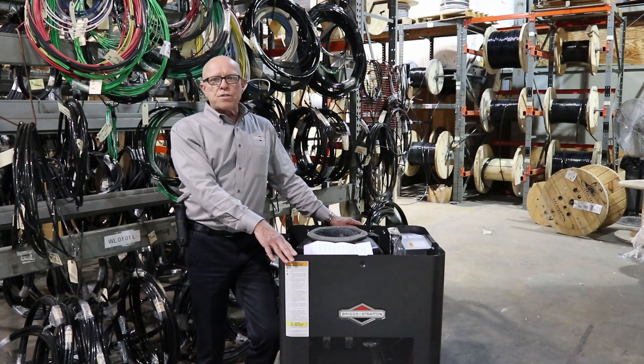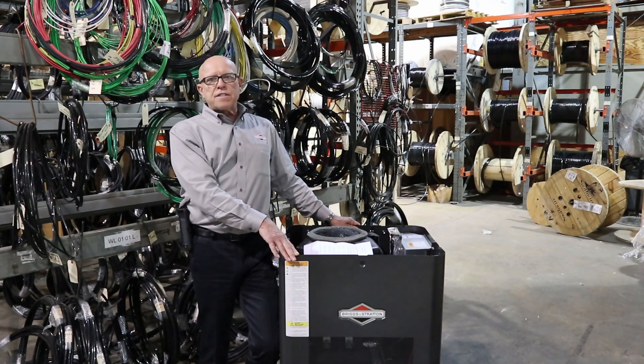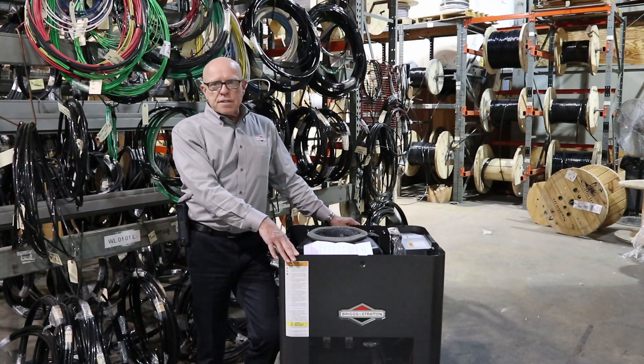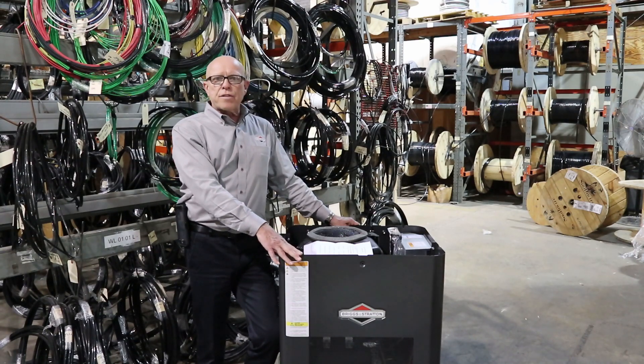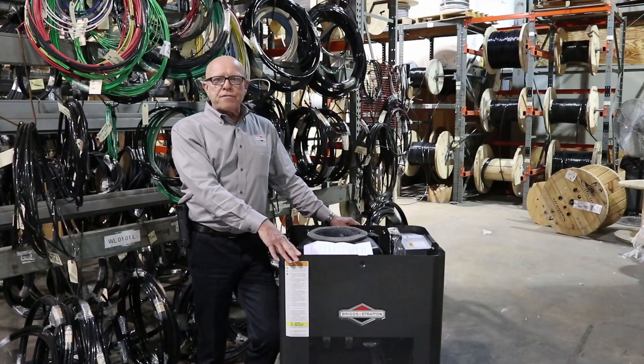We have a smarter voltage regulator in these machines, which is designed to help with the sensitive electronics in today's homes, such as computers. Some furnaces now are very sensitive and are not starting with some of the older machines, and also high-def televisions.